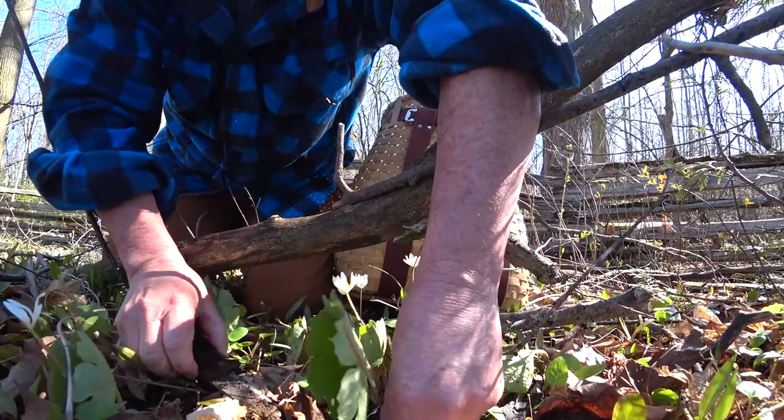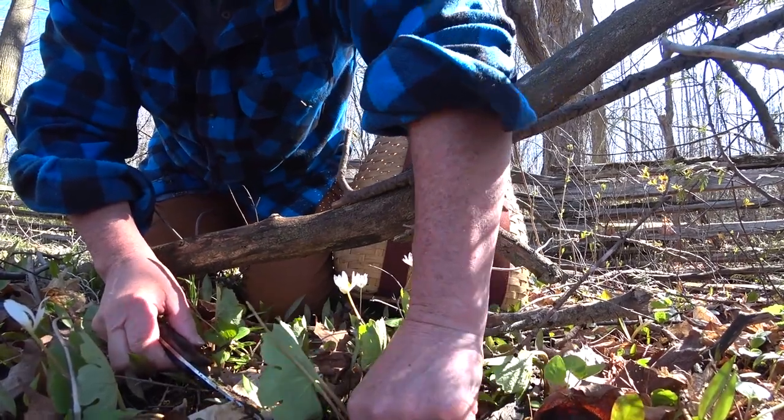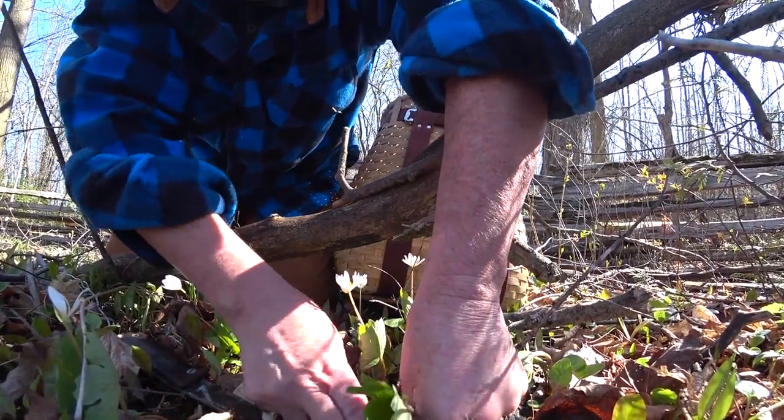Put it back. Bloodroot — one of my favorite plants. There's a whole bunch of bloodroot over there in my neighbor's ditch.